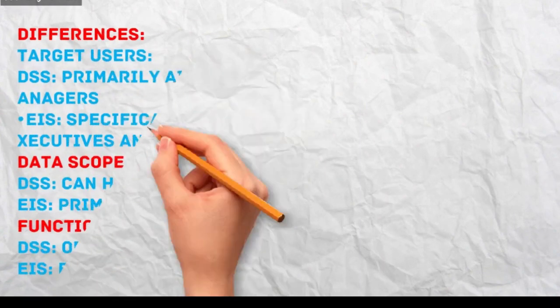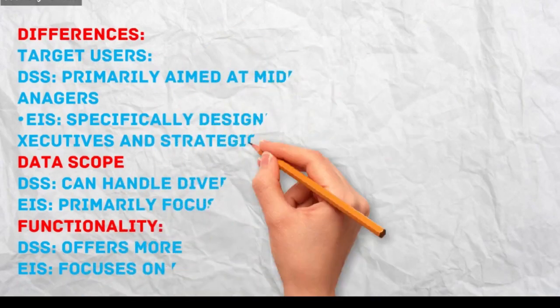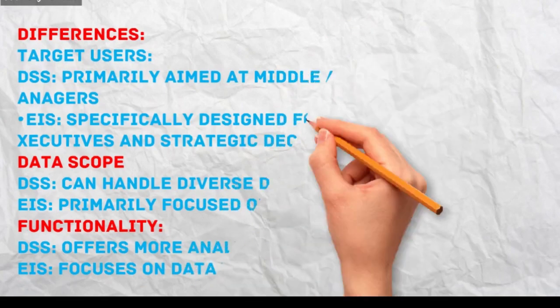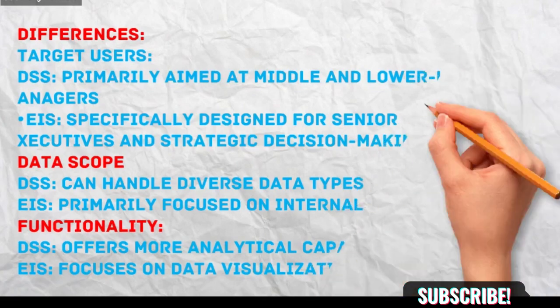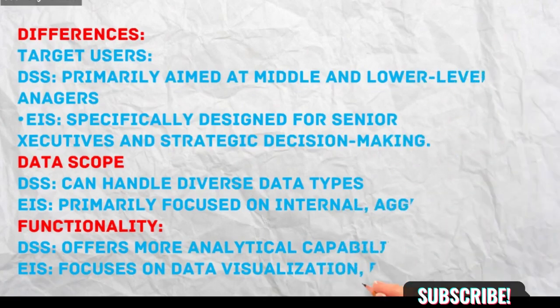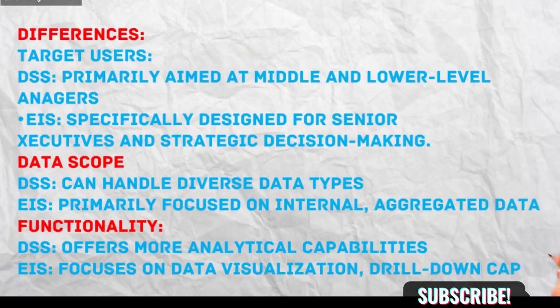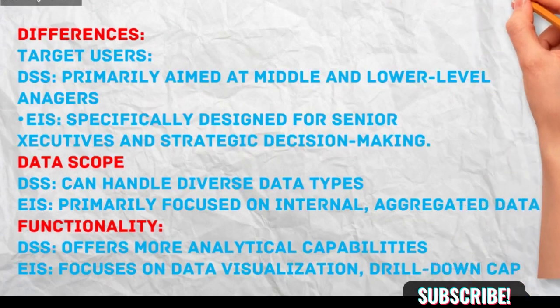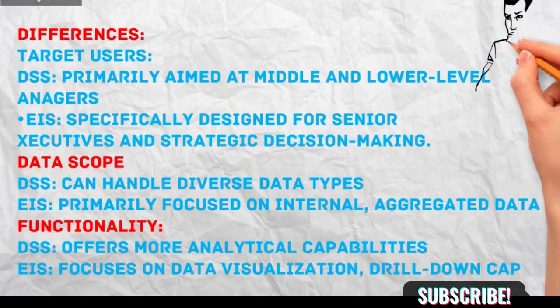Differences — Target Users: DSS is primarily aimed at middle- and lower-level managers involved in semi-structured or unstructured decision-making, while EIS is specifically designed for senior executives and strategic decision-making. Data Scope: DSS can handle diverse data types — quantitative, qualitative, internal, and external — while EIS is primarily focused on internal, aggregated data, presenting key performance indicators, KPIs, and trends.